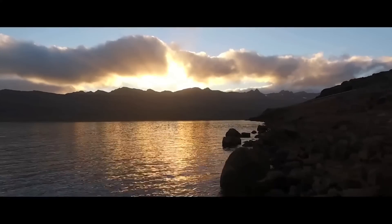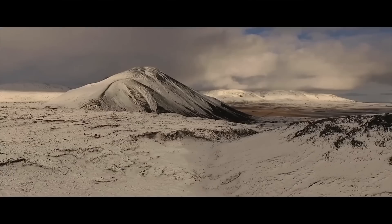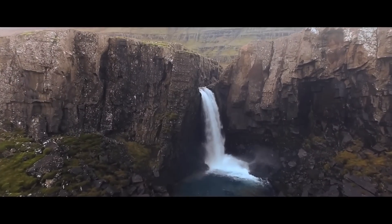Drone technology has changed the game in the way we tell stories, allowing filmmakers to add production value to their projects and capture unbelievable images like never before.